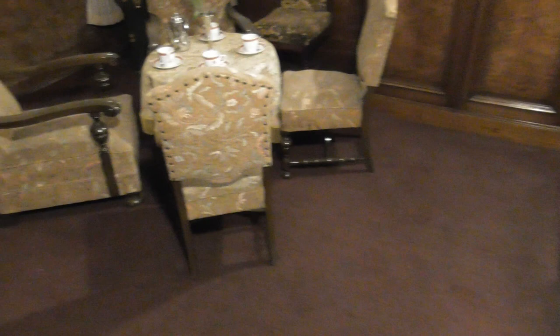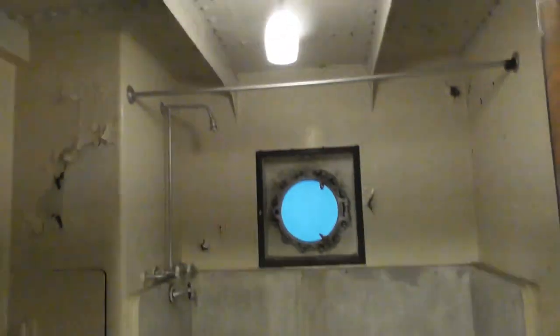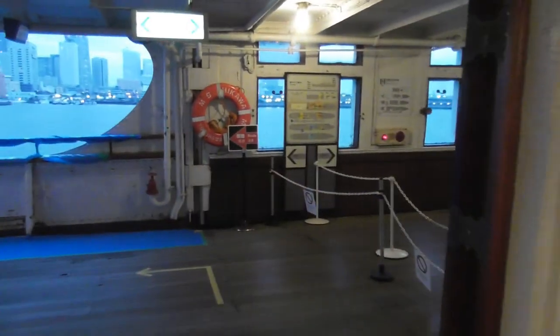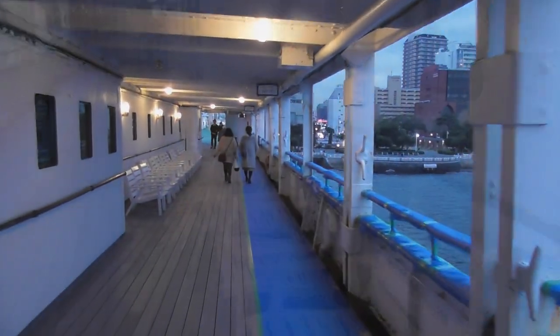Below the first-class rooms is the deluxe cabin. Check this out — this is the sitting room, and they have the bathroom area over here. On this side are the actual beds. In 1961, the Hikawamaru was permanently berthed at Yamashita Park in Yokohama, restored to where she is today.